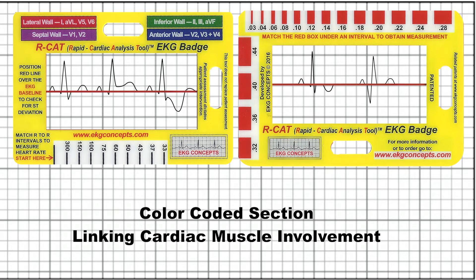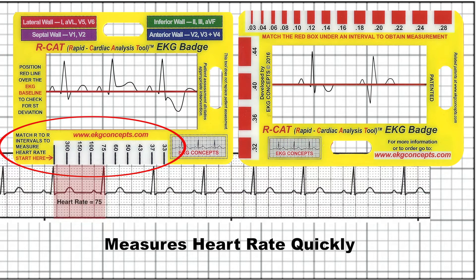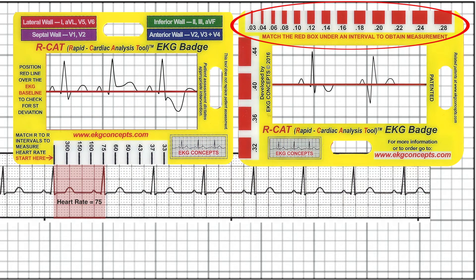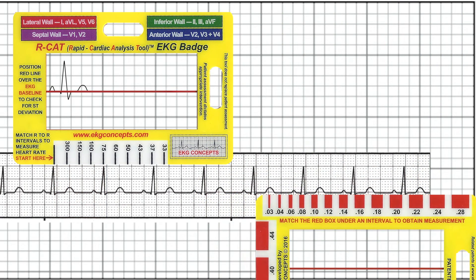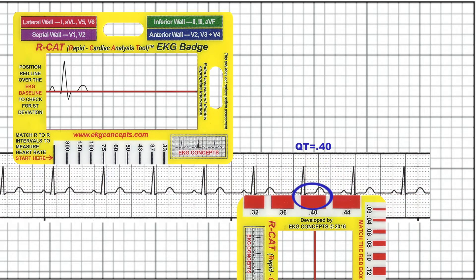A color-coded section links cardiac muscle involvement to observed 12-lead EKG changes. Pre-calibrated R-to-R measurements allow medical personnel to rapidly measure the heart rate. It also includes a unique red box system — these boxes have been pre-calibrated and validated and can be used to measure the PR, QRS, and QT intervals based on alignment with the appropriate sized red box.